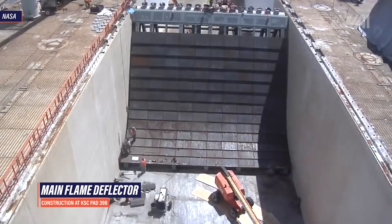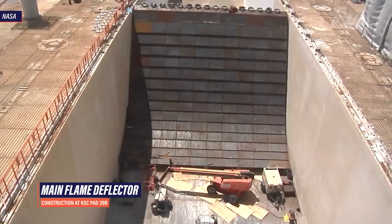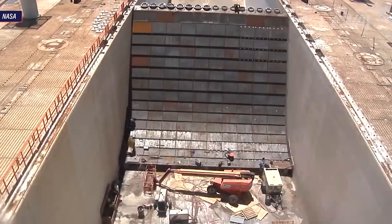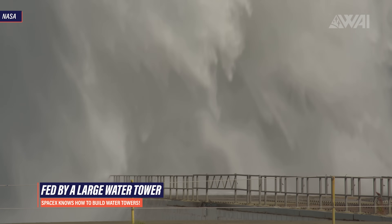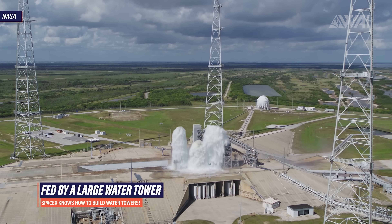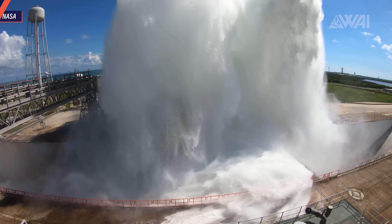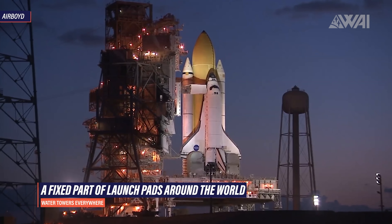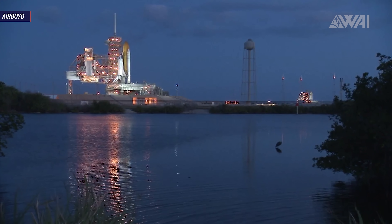What comes out of the flame trench on the other side is a big cloud of white steam. Most of the shock waves are absorbed and the heat is spread out, evenly stored inside the water vapor. All this water comes from a large water tower. Besides extremely powerful pumps, this is the only solution to feed such a system with the needed amount of water in such a short time. We can find these very large water towers at all sorts of launch pads all around the world — they are a fixed part of launch complexes capable of launching large rockets.